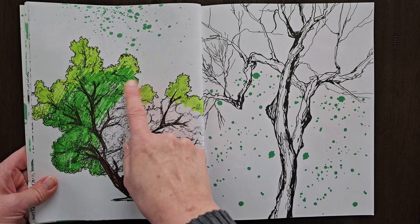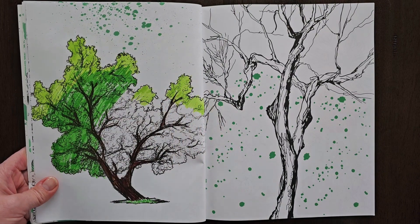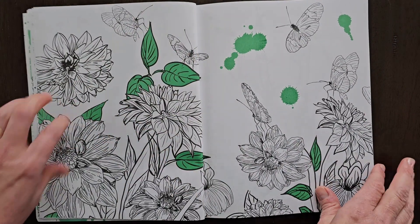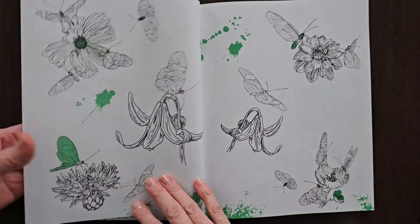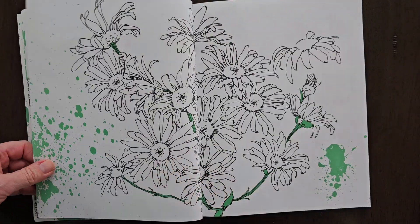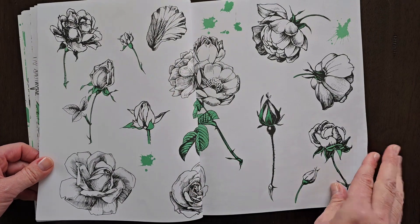Like this tree over here — they have started coloring it, whoever owned the book. So I can either finish coloring it or just use this as a template for a different tree. There are so many different ideas that you can use. I love these flowers in here, butterflies. They are two-sided, so you have to kind of pick and choose what you like and what you want to use. But I always get excited when I find a good coloring book at the thrift store.